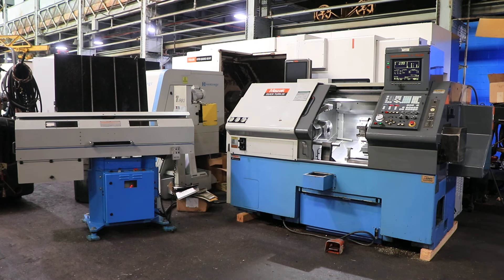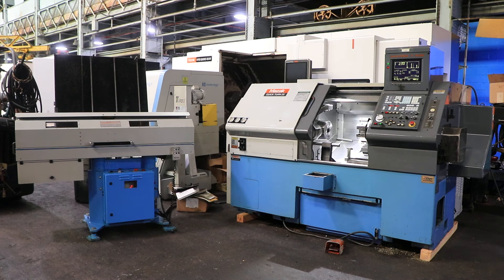Today we have a 1998 Mazak Quick Turn 20N with Mazatrol T Plus. It has a chip conveyor, tail stock, tool setter, parts catcher, and a Mazak MZ-1 bar feed.